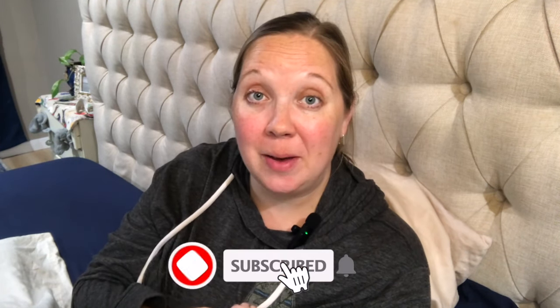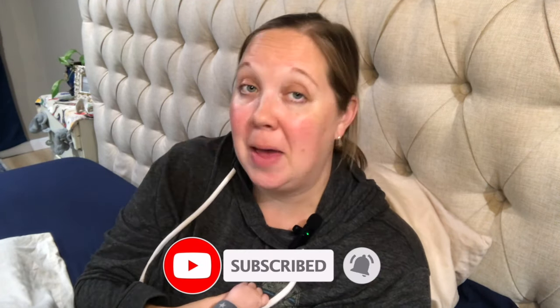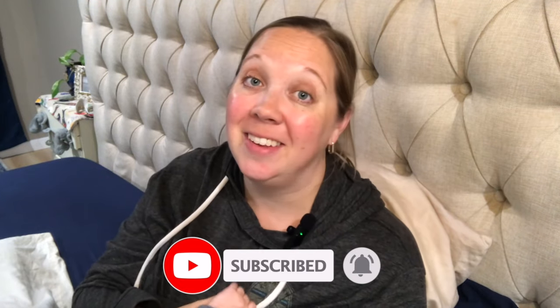If you guys have any questions about IUDs, drop them in the comments — I am more than happy to answer them. Please give this video a thumbs up if you found it helpful. There are about 100 different postpartum topics I want to do videos about, ranging from childhood vaccinations to cloth diapering. So if there are topics you want to hear about, drop them in the comments. Thank you so much for watching.